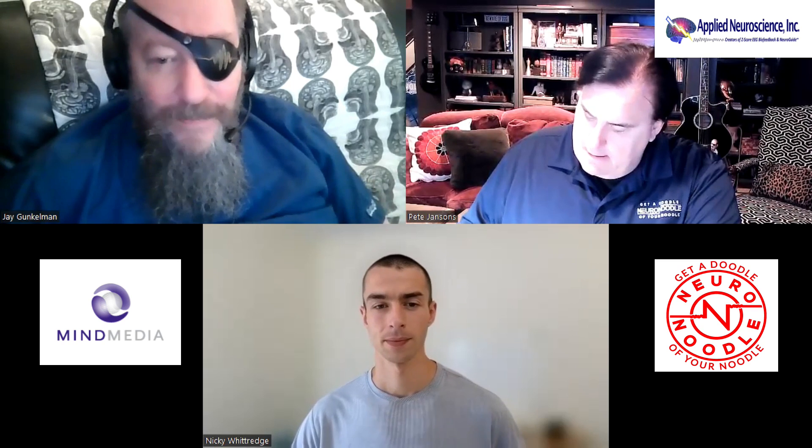I know Santiago Brand is calling himself a glorified tech. And to me, I find no more glory than being a tech. Being a tech has served me well.